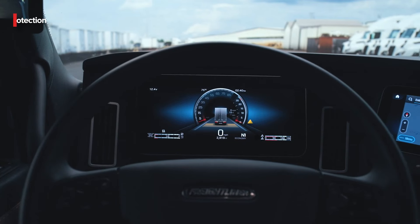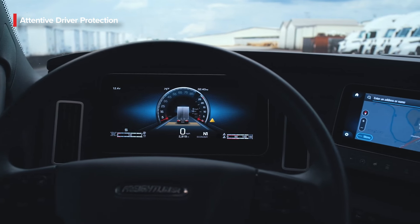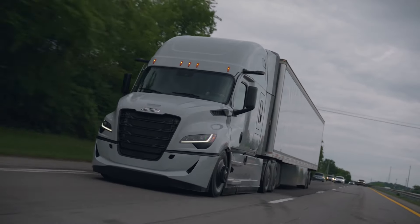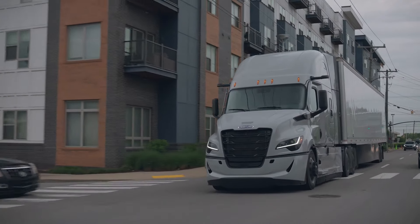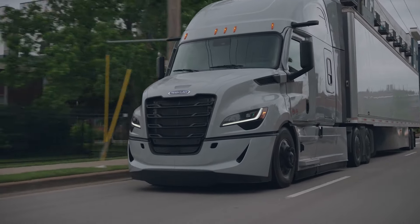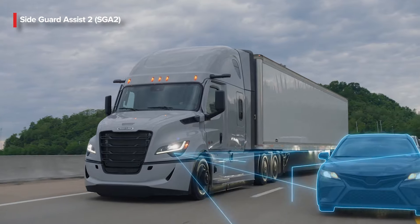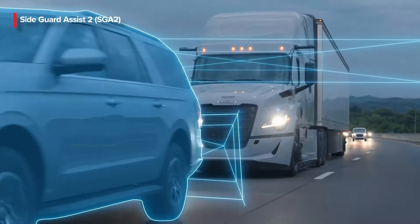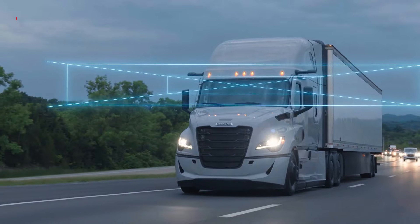Attentive Driver Protection is ideal for when a driver falls asleep or has a medical emergency. When Lane Keep Assist is active, the system monitors steering wheel movement and gives alerts. If no inputs are detected after 60 seconds, the truck comes to a stop and switches hazard lights on. Side Guard Assist 2 will detect and warn drivers about objects on both the driver and passenger sides of the vehicle, from the grille to the back of the trailer.